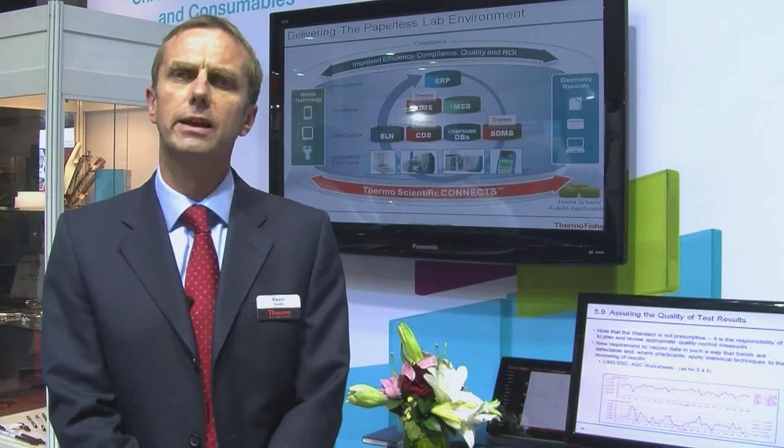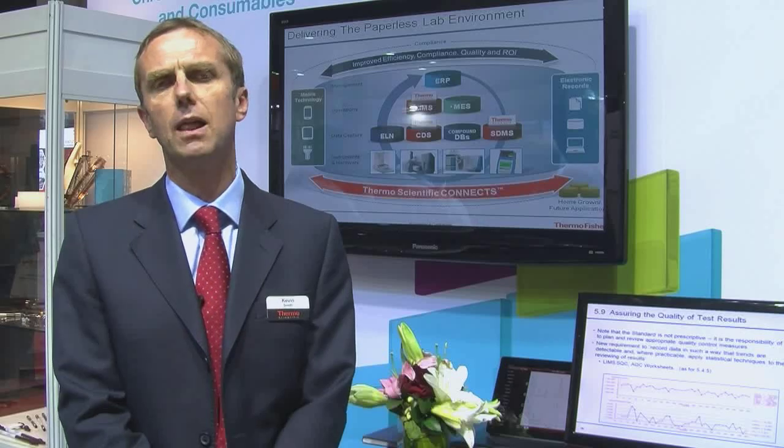We've introduced three main pillars to our approach. We start off with a methodology, and the methodology is like an assessment of where the inefficiencies might be. We look at bottlenecks and connection points between various systems.